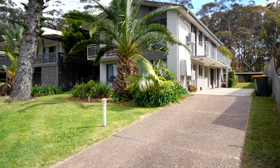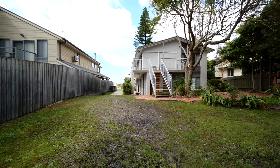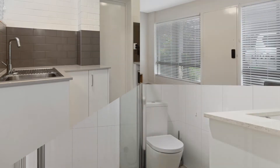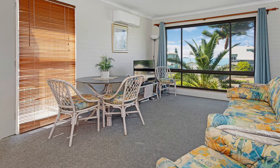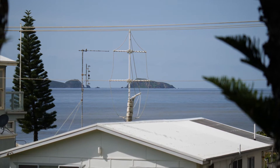The property boasts four self-contained units, two with two bedrooms and two with one. Each have a generous kitchen, bathroom and open-plan living areas. The units are all separately metered for electricity and each have reverse cycle air conditioning, and the two units to the front of the property have some pretty great water views.